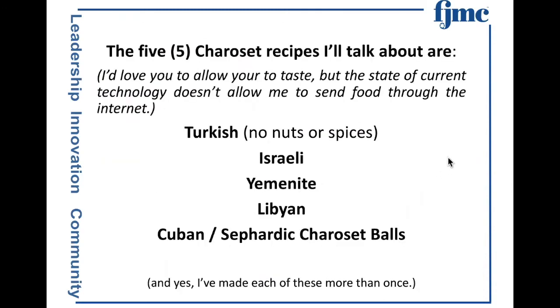The five charosots: Turkish — if you have friends or guests who have nut or spice allergies, that's perfect for them — Israeli, Yemenite, Libyan, Cuban Sephardic charoset balls, that's in honor of our daughter-in-law whose mother is originally from Cuba. And yes, I've made all of these at least at two seders.